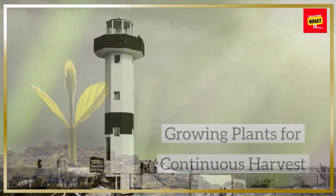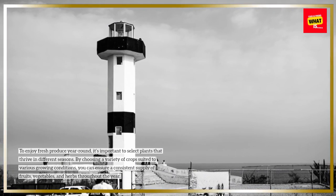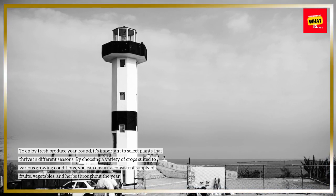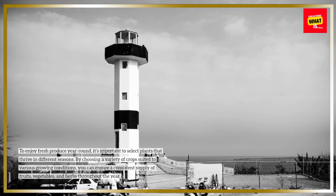Growing plants for continuous harvest. To enjoy fresh produce year-round, it's important to select plants that thrive in different seasons. By choosing a variety of crops suited to various growing conditions, you can ensure a consistent supply of fruits, vegetables, and herbs throughout the year.